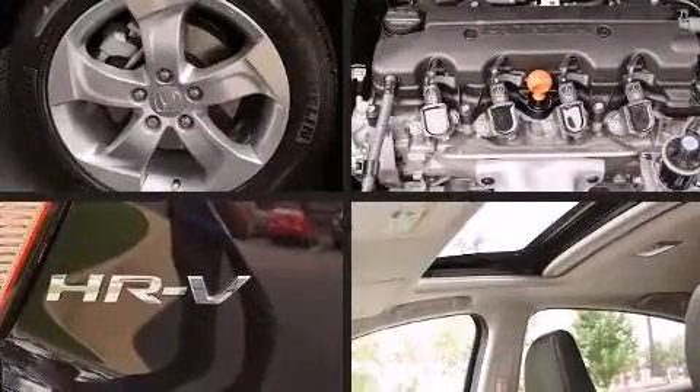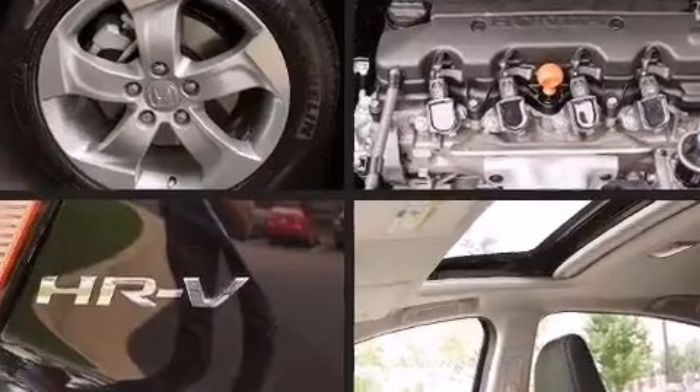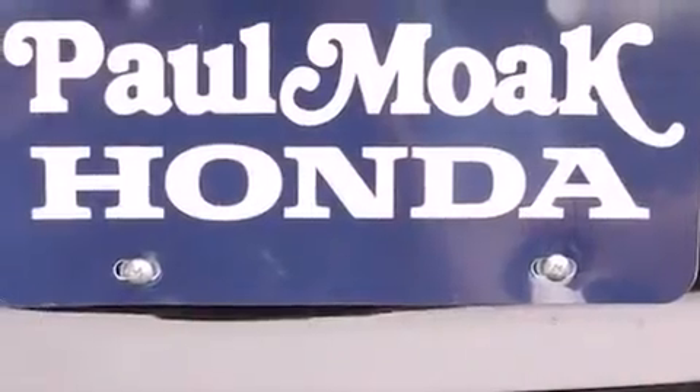Passengers are protected by various safety and security features including dual front impact airbags, front side impact airbags, traction control, brake assist, a security system, and four-wheel disc brakes with AVS.